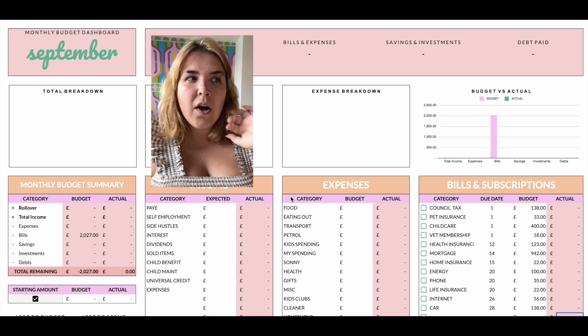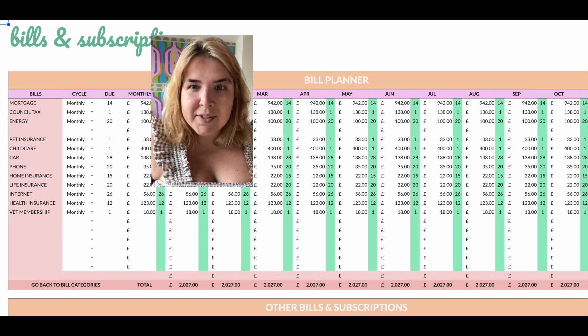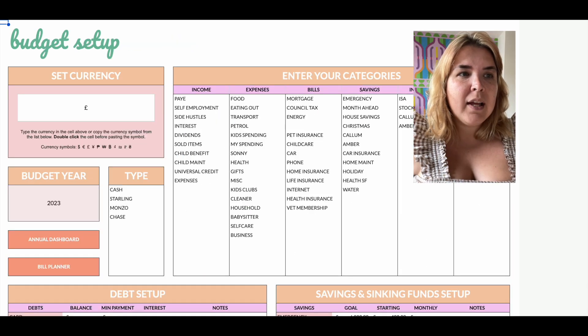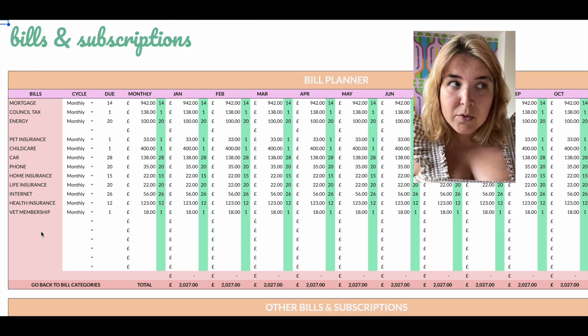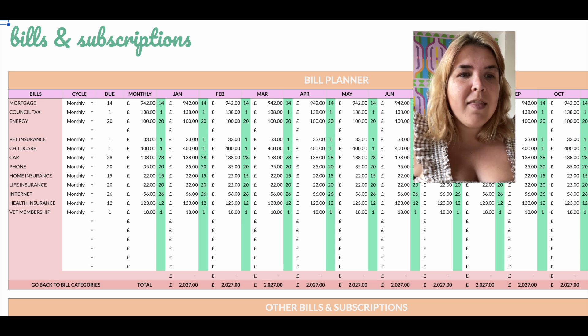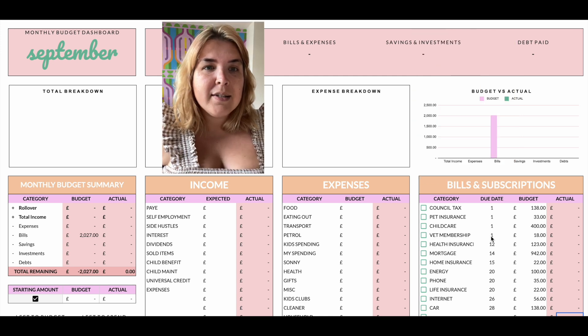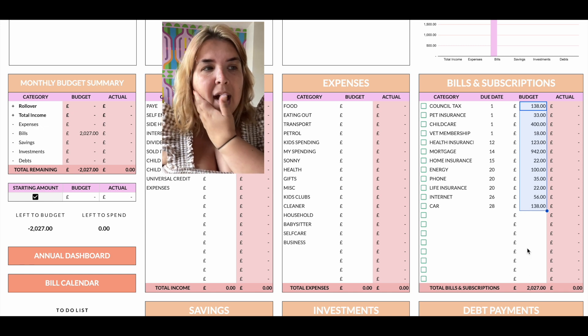Let's get into September's budget. We already have the bills here that come through from the bill planner tab. On my spreadsheet we have a bill plan, and we put all of our bills in the setup tab — I can show you very quickly. We put all of our bills in the setup tab and it pulls through the bills to the bills tab. Here we plan how frequently we pay them, what date they're due, and how much they are, and then that pulls through to each of the monthly tabs. I'm looking at September and I can see my bills have already been pulled through.